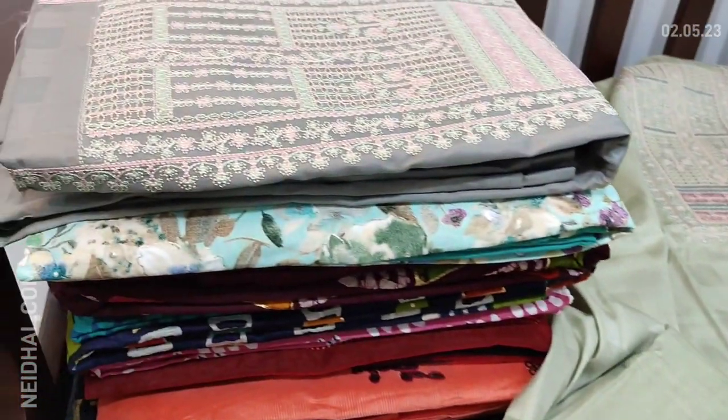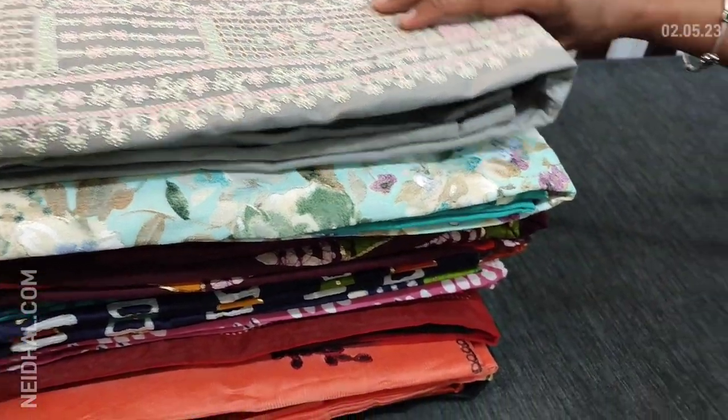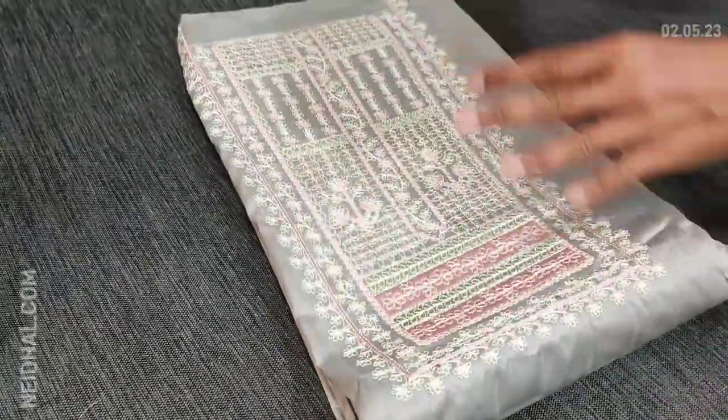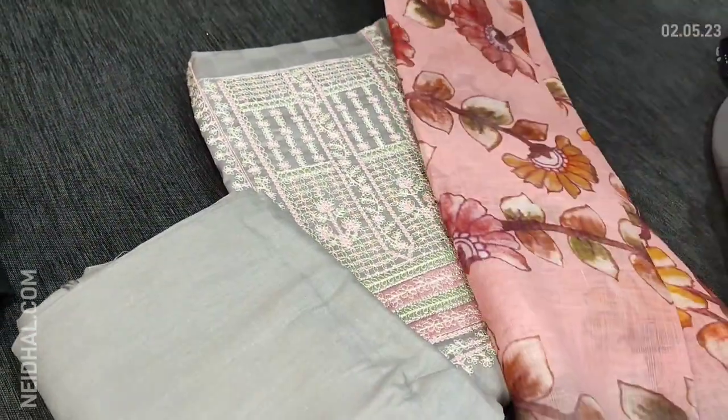We have one more color — in gray with pink combination. The dupatta fabric is linen.